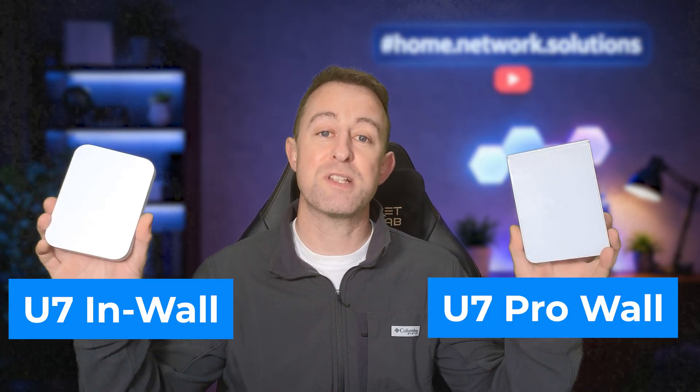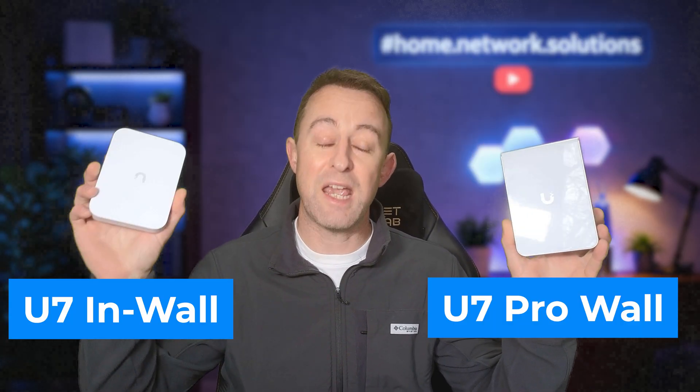It's easy to assume that the more expensive, higher-spec Unifi access point is always the right choice, but when it comes to in-wall access points it really isn't that simple. Hi, Q from Home Network Solutions, and in this video I'm comparing the U7 Pro Wall with the U7 in-wall.